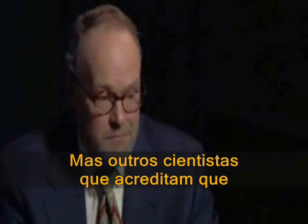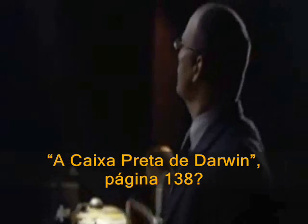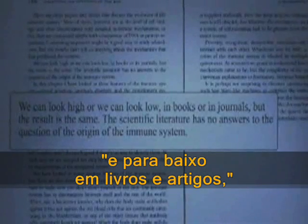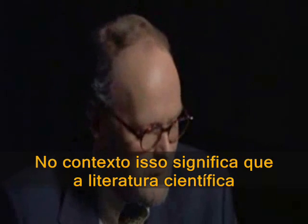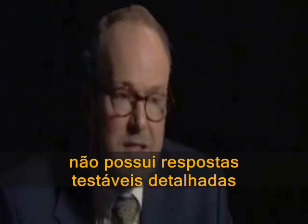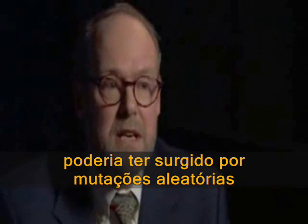But other scientists who think that Darwinian evolution simply is true don't consider much of anything to be a problem for their theory. What you say is: we can look high or we can look low, in books or in journals, but the result is the same — the scientific literature has no answers on the question of the origin of the immune system. And in that context, that means the scientific literature has no detailed, testable answers to the question of how the immune system could have arisen by random mutation and natural selection.